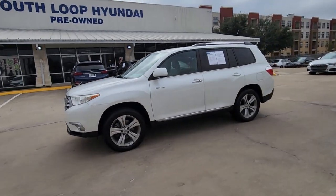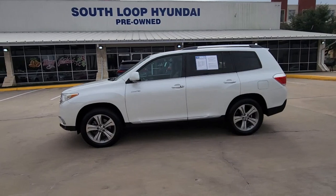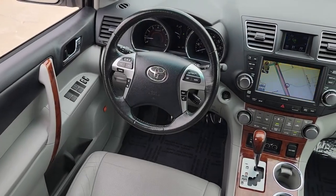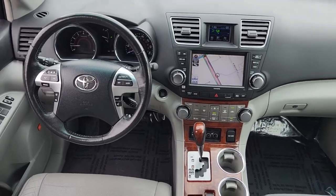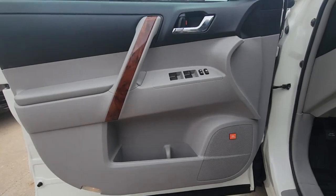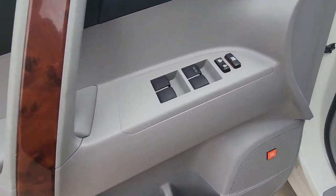The following are some of this vehicle's highlighted options: sun and moonroof, V6 cylinder engine, fog lamps, four-wheel drive, wood grain interior trim, third row seat, heated front seat, aluminum wheels, rear spoiler, and intermittent wipers.